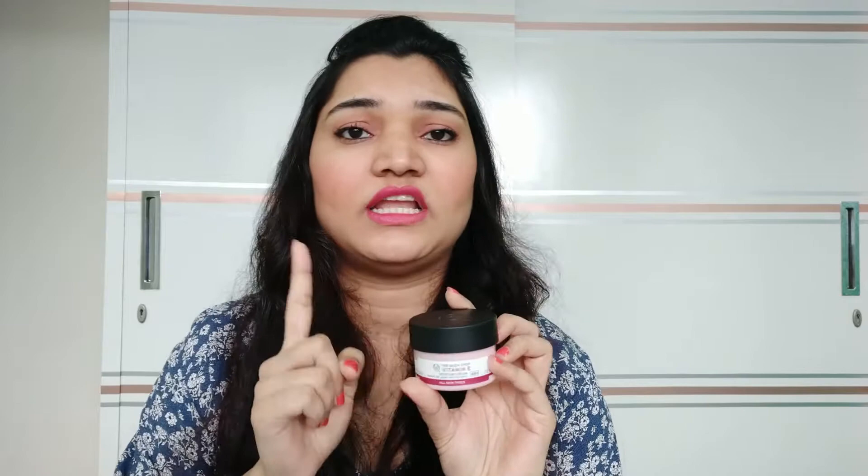Next is from the Vitamin E range — this is again a moisturizing cream. It keeps your skin hydrated for 48 hours. Body Shop products are mostly free from mineral oil and paraben. This is a 50ml product.